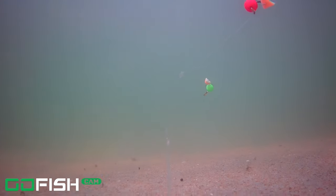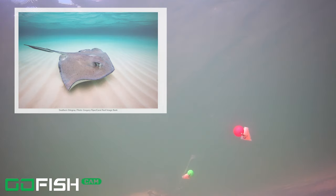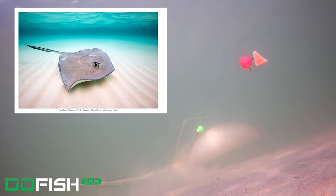We're coming up on our first fish. We've got what looks like a southern stingray to me by the shape of the tail. When you see the tail pass right there, it looks like that tail of a southern stingray. So that was pretty cool to see right off the bat.